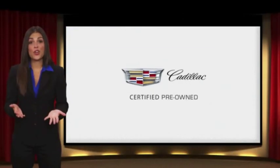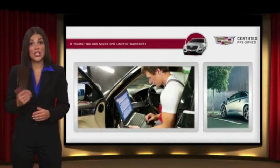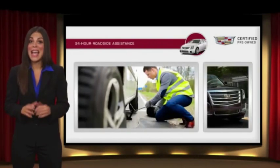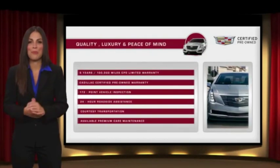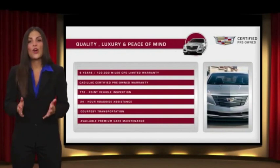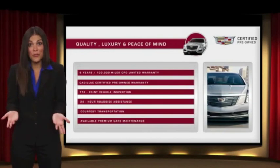Each certified pre-owned Cadillac comes with a full assurance that it meets Cadillac's rigorous standards. With additional warranty coverage, 24-hour roadside assistance, and courtesy transportation, your certified pre-owned vehicle will provide you peace of mind. With Cadillac's certified pre-owned vehicles, the car's past becomes irrelevant. What matters is your future.